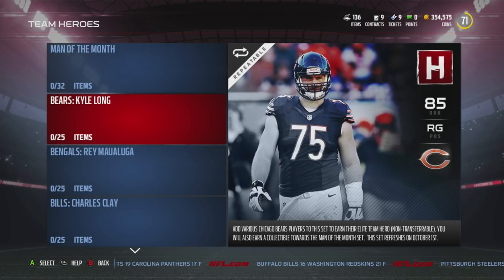Hey guys, that's Mike Gamer back here for another video. Today we will be looking at the cheapest Team Hero sets. I went through the auction block, calculated all the prices of every single set, and saw which ones were the cheapest — and that's what I'm going to bring to you today.